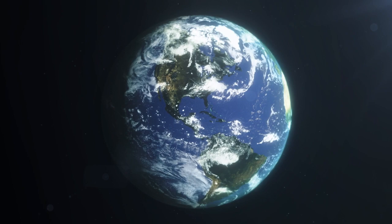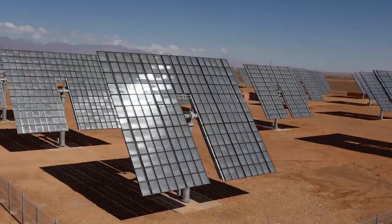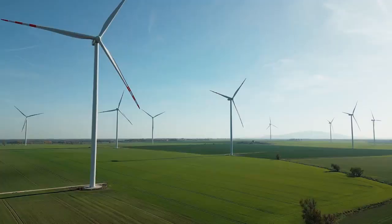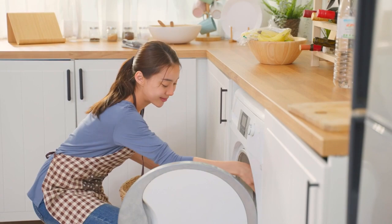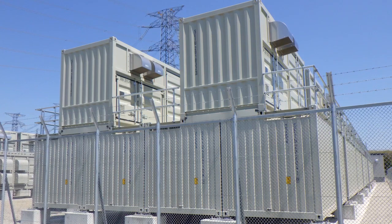Our beautiful Earth, an irreplaceable planet for mankind and all living things. This world is in need of renewable energy now. Expectations are rising more than ever for storage batteries as an emergency power source in the event of disasters and for the stabilization of renewable energy.